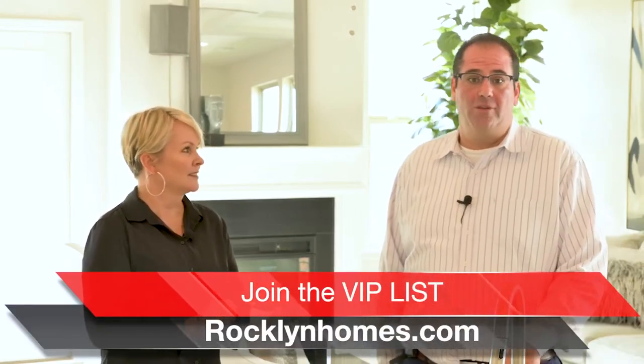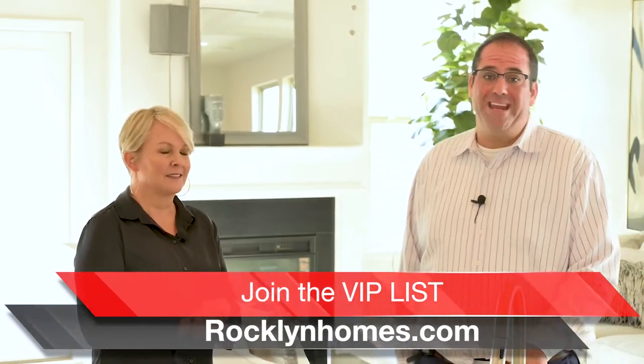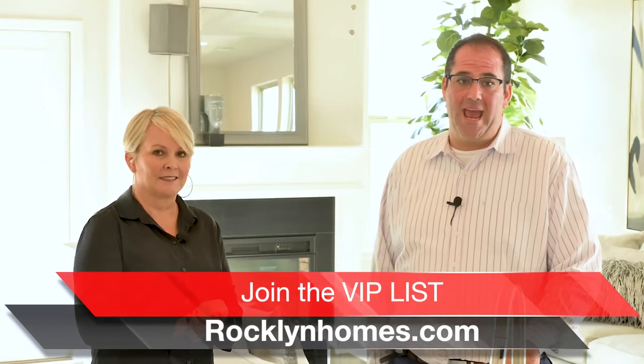If anybody's interested in finding out more information, how can we find you? Very easily — you can go online to RocklandHomes.com, or call or text us at 404-855-1785.